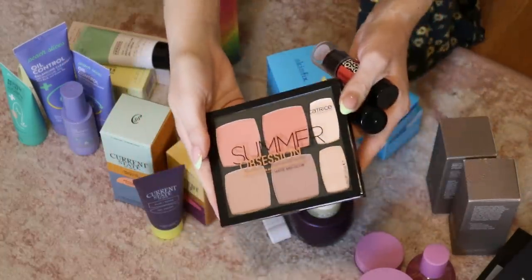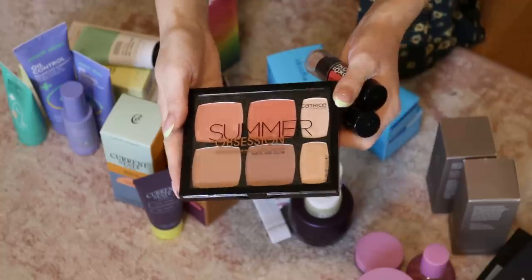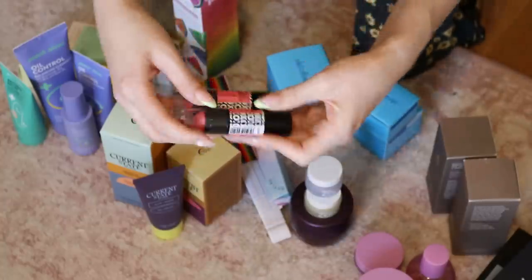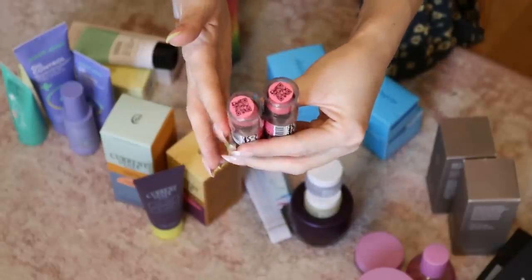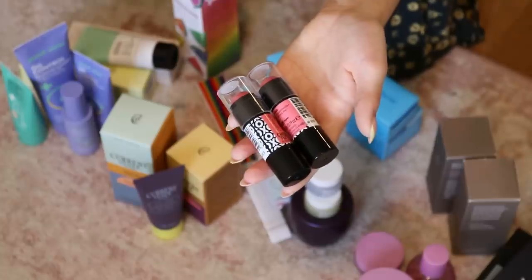More Catrice — there's a face palette that I don't think I'm going to keep, but let me know if you want to see a video on it. There are also some cream blushes and a stick — I don't tend to prefer that type of product, so those are going in the giveaway pile.